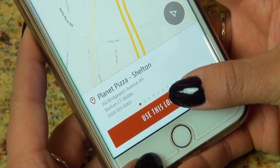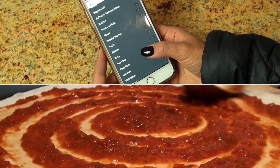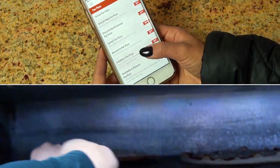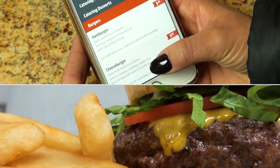Download Planet Pizza's app today. Pick a store and set your location, and order delicious specialty pizza. Fresh salads, tasty buffalo wings, subs, burgers and more.